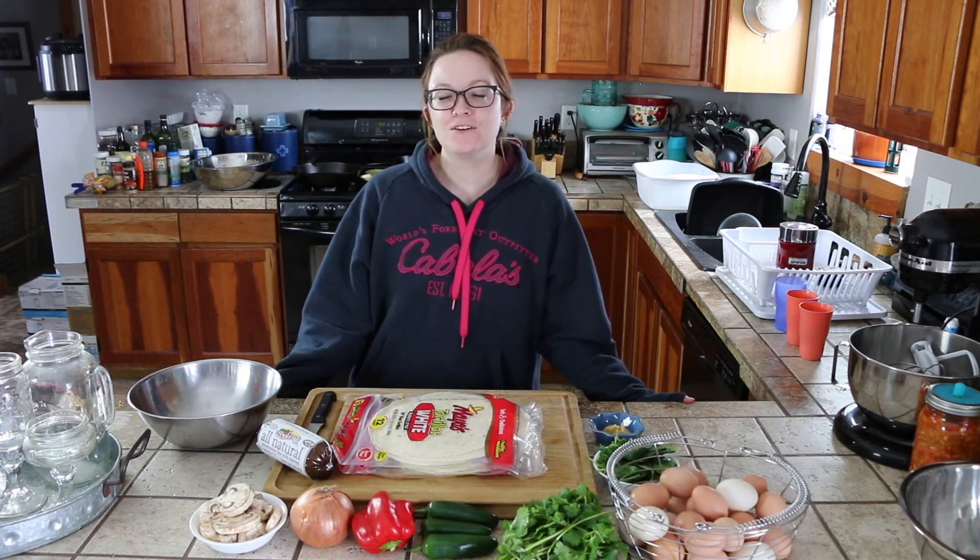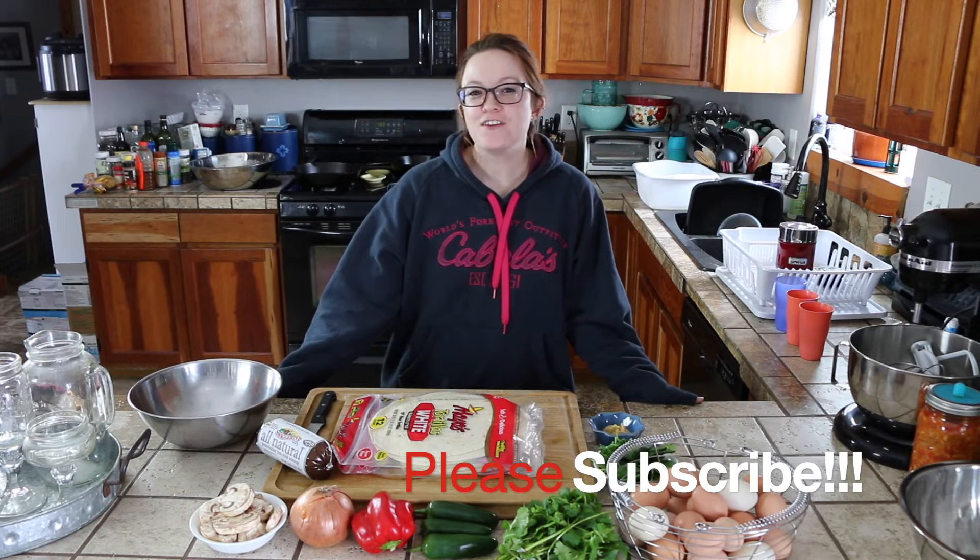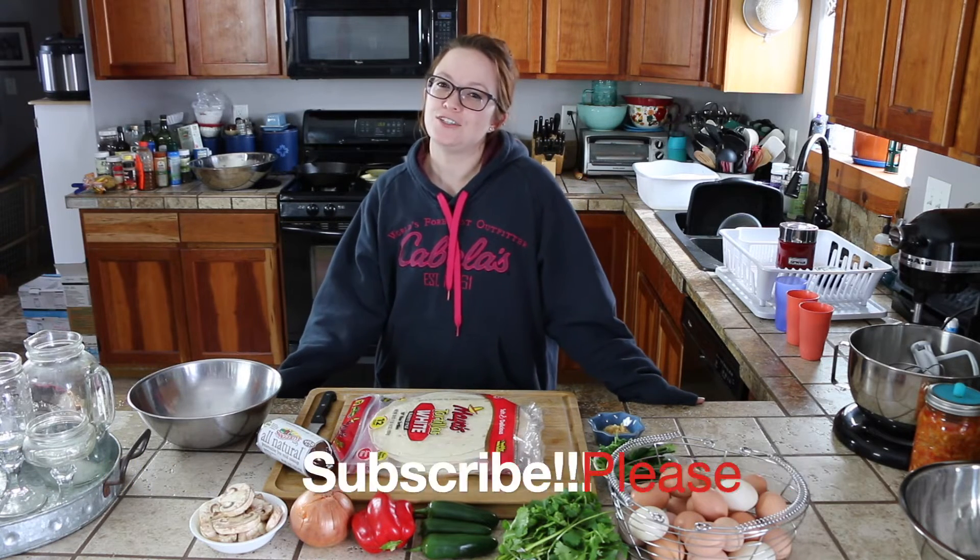Hi y'all, welcome to Country Silo Farm. I'm Brittany. In this series, we're going to be cooking in the kitchen. Be sure to follow along as I show you how to make our family's favorite takeout foods right in your own kitchen.